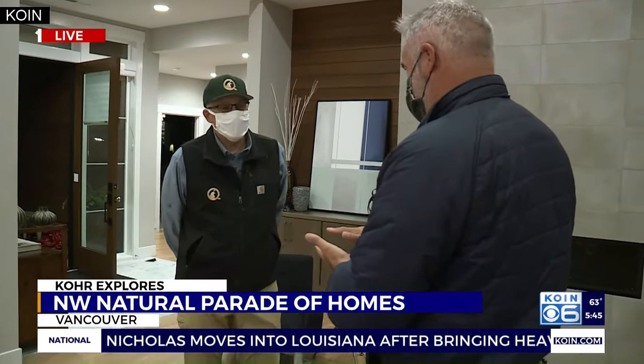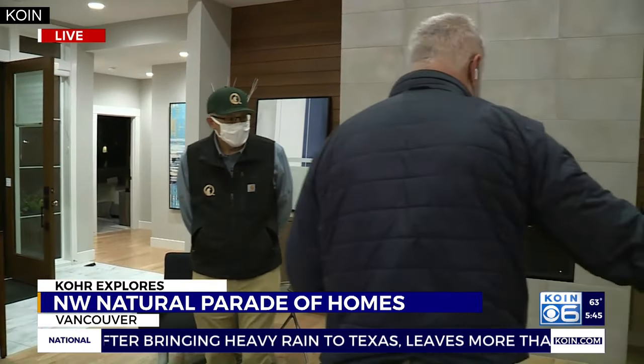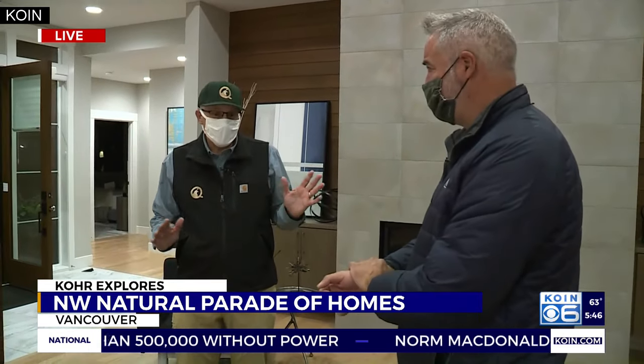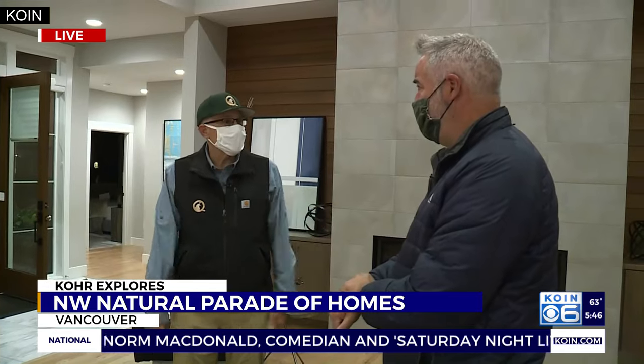For this empty nester niche, these are all mainly one-story homes. And there are no steps — not at the front door, the back patio, the shower, or going into the garage. Everybody knows somebody that's tripped and got hurt, and the goal is to try to eliminate that.